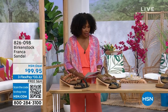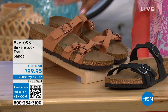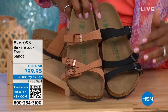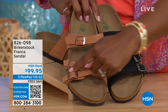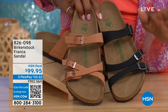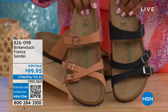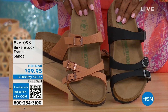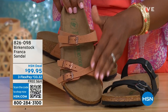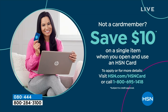Coming up a little bit later in the show, we've got the Franca in either black or earthy pecan. These are really cool because you can wear them a couple of different ways — the buckles are adjustable so you can crisscross them or wear them straight across. You've got a little bit more of a stylized look in the Franca. Item number 826-098 if you don't want to wait and want to order now.